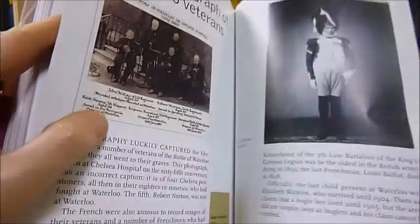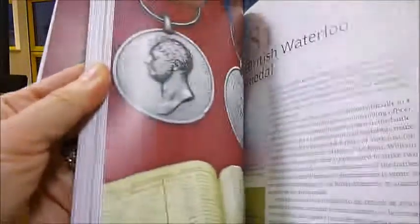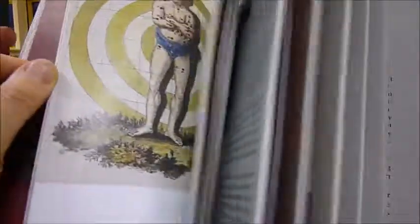Items chosen include a bearskin of the Imperial Guard, a ball that was held in the evening, dentures, an amputating set of instruments, and a drum used for communication.